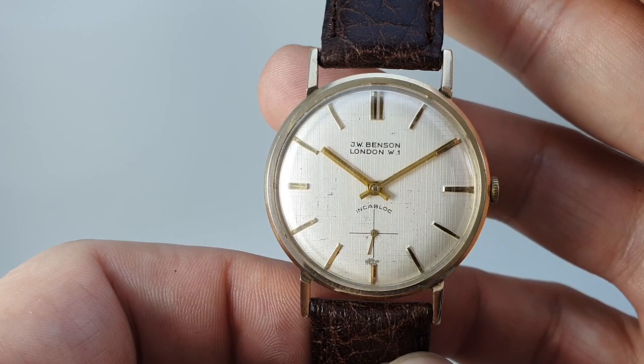Lovely thing, very wearable. New glass — acrylic glass — and a new leather strap. Available now at birthyearwatches.com. Thanks.